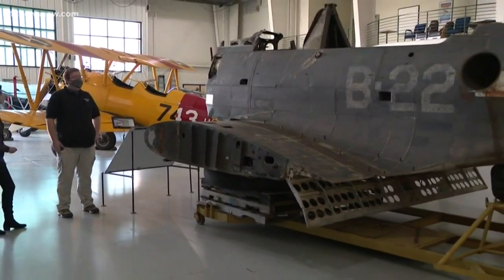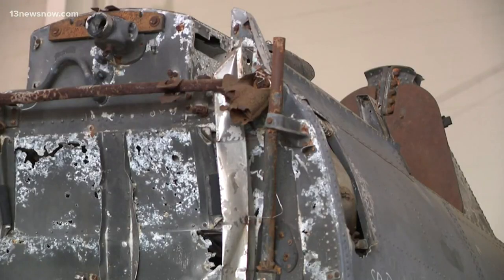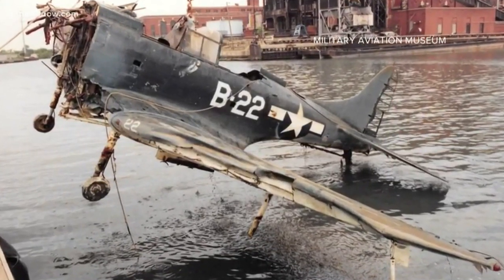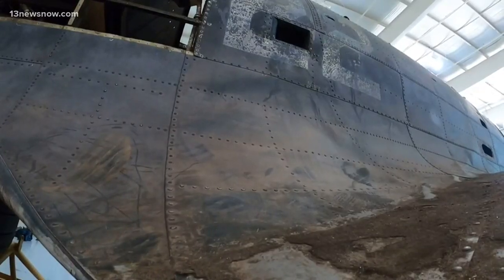This aircraft has seen better days. It landed just right onto the bottom — rusted and corroded from sitting at the bottom of Lake Michigan for decades following 1944. History of the Second World War is etched into the metal of this bomber.